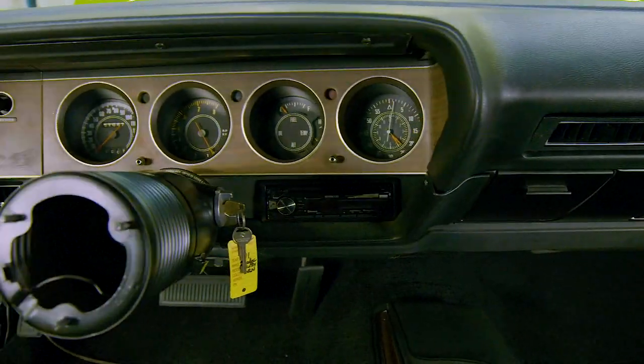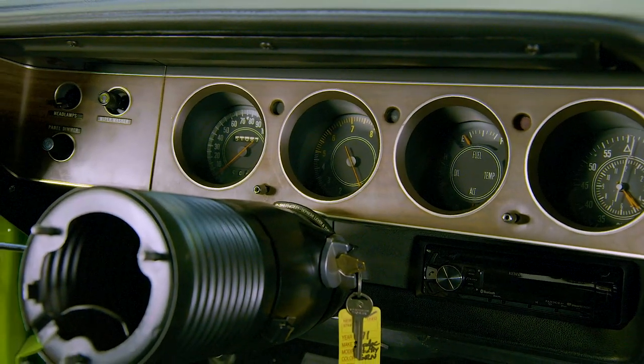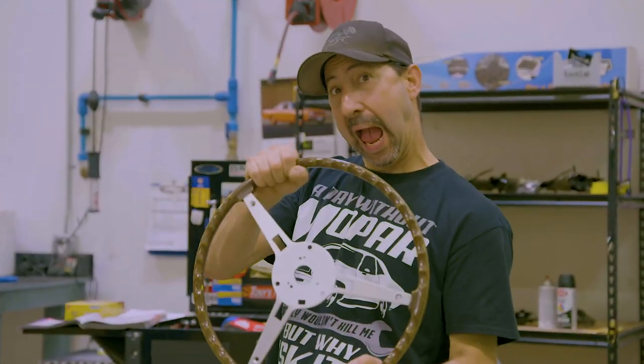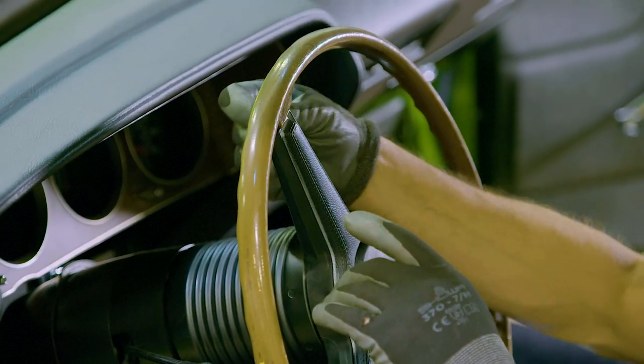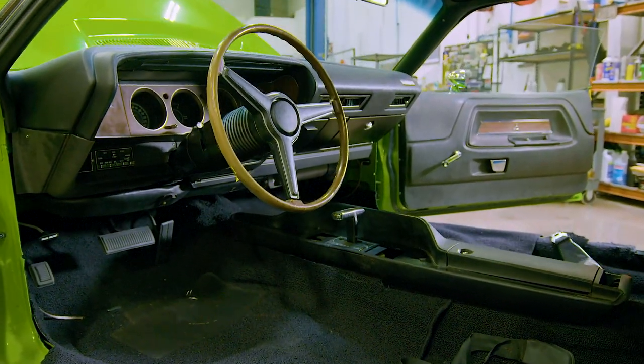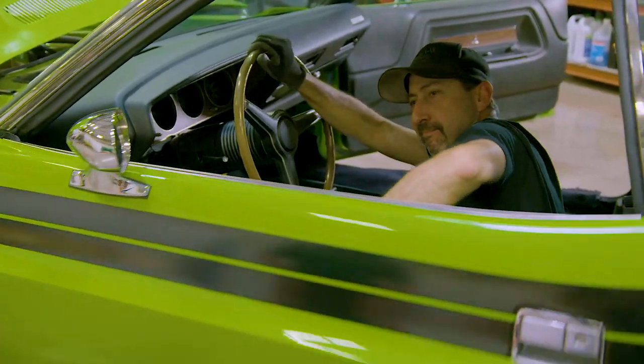Everything's coming along really good. All our Classic Auto Wear stuff — I was finally able to actually install it in the car. I got our beautiful heater box in there, dash has been installed, rear seat, all the carpeting. It's really coming along very quickly now. All I've got to do is a few parts trickling in here and there, just a few more pieces to put in the interior and a few more things to do in the engine department. We'll be ready to start this car up and head down the road.